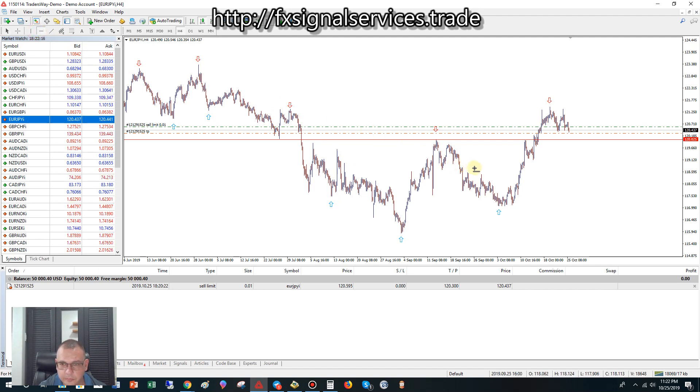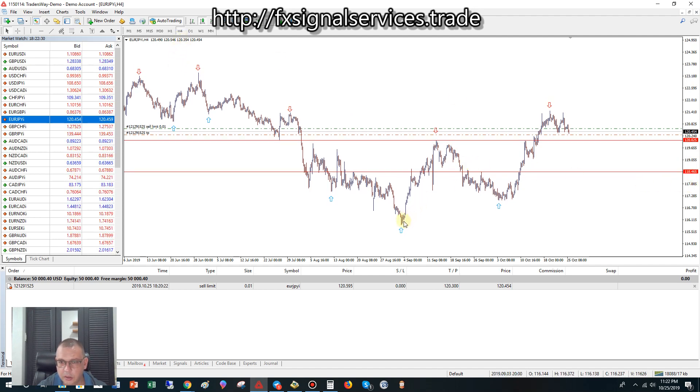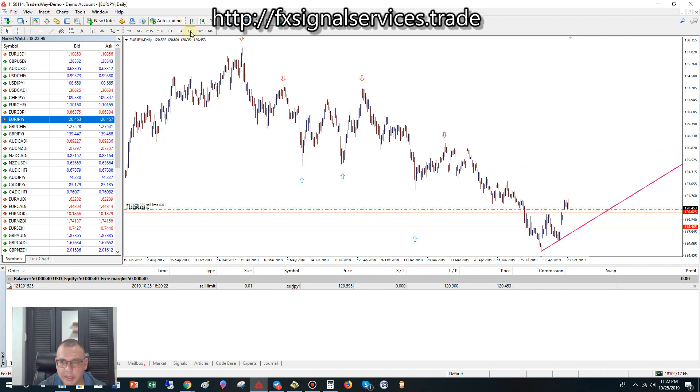This point right here stands out to me — this was a level of resistance that was broken and is now a support. I feel very strongly that it could definitely drop down to that level. If we draw a trend line coming up from here to there, this is a strong level of support going up. Even on the daily we have this trend line coming up, so I think the price is going to zigzag and touch somewhere around here where this line matches this trend line.